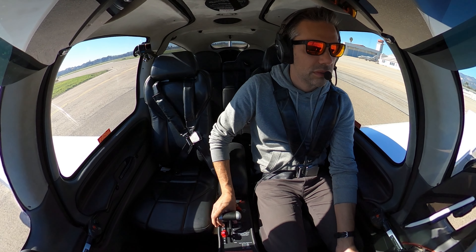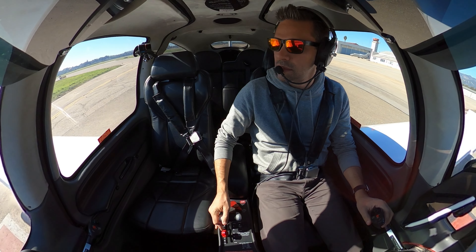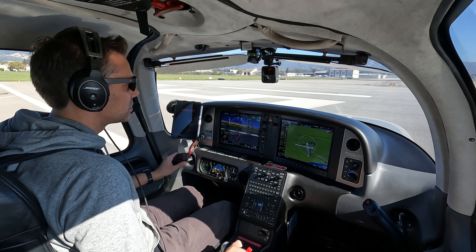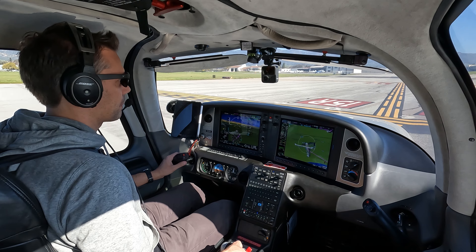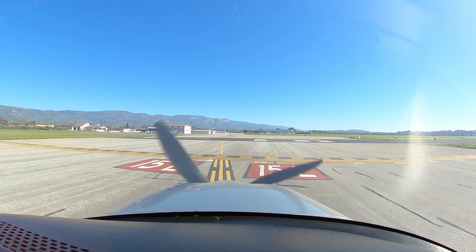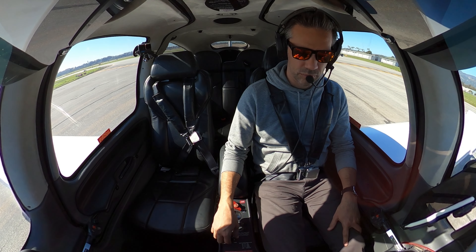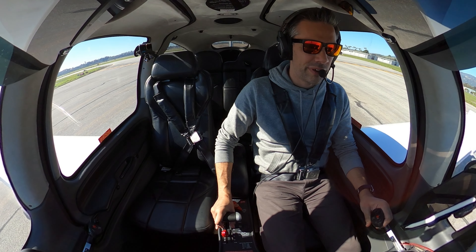N1-3 Golf, cross runway 1-5 right, hold short runway 1-5 left. Cross 1-5 right, hold short 1-5 left, 1-3 Golf. N551 Sierra Gulf, runway 1-5 left, clear for takeoff, wind 1-2-0 at 5, traffic upwind going to be a right turnout. Clear for takeoff, 1-5 left, 551 Sierra Gulf.